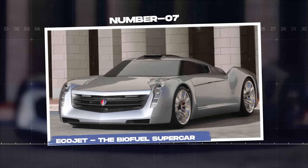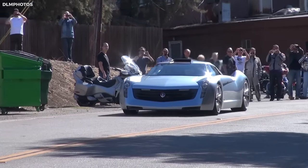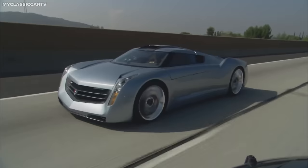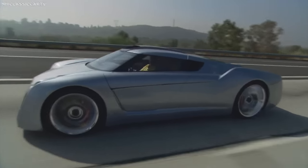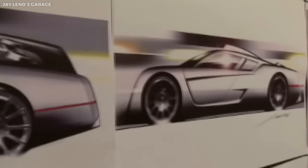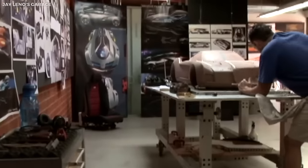Number seven: Ecojet, the biofuel supercar. When it comes to unusual vehicles with an eco-friendly twist, the Ecojet stands out. Conceptualized by late-night television host and renowned car enthusiast Jay Leno, in collaboration with General Motors, the Ecojet is a high-performance supercar that runs on biofuel. The story of the Ecojet began in 2006 as an idea in Leno's garage, built from the ground up with unique design cues and an unconventional power source.